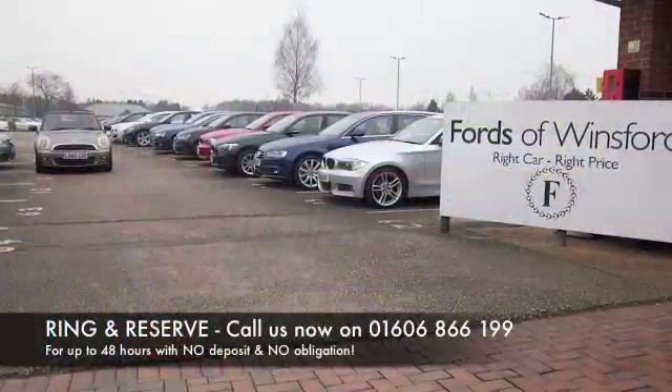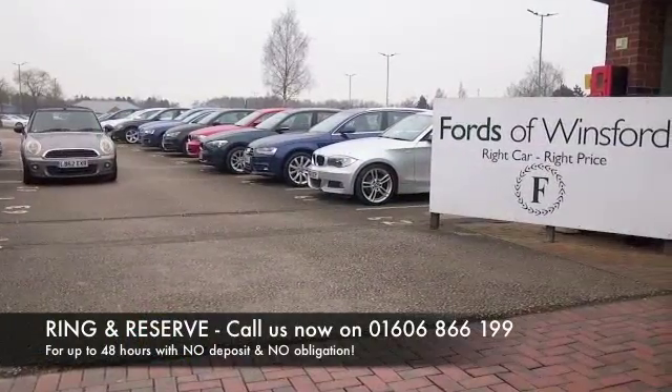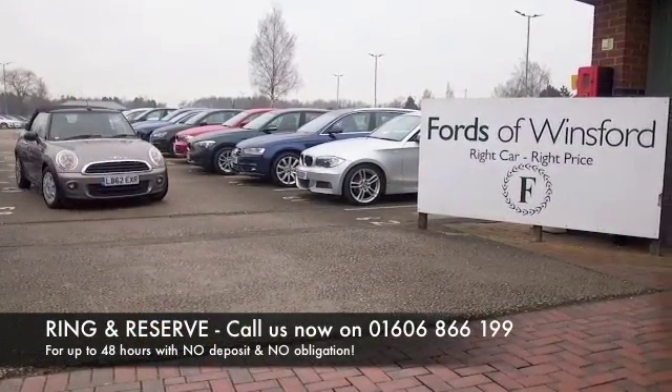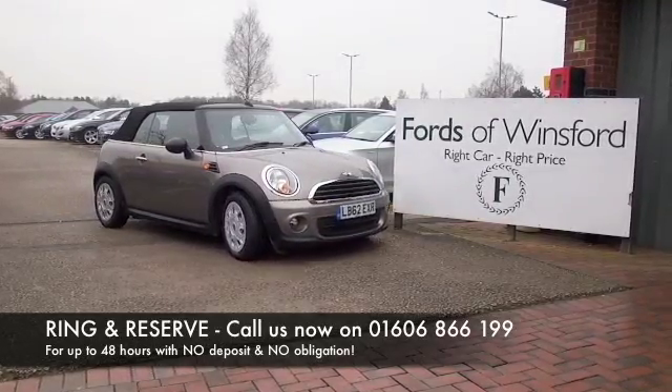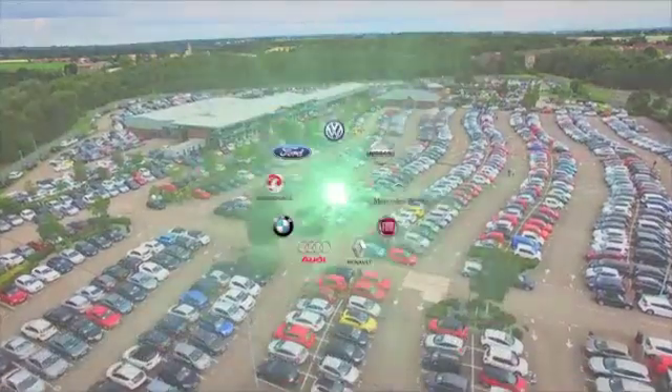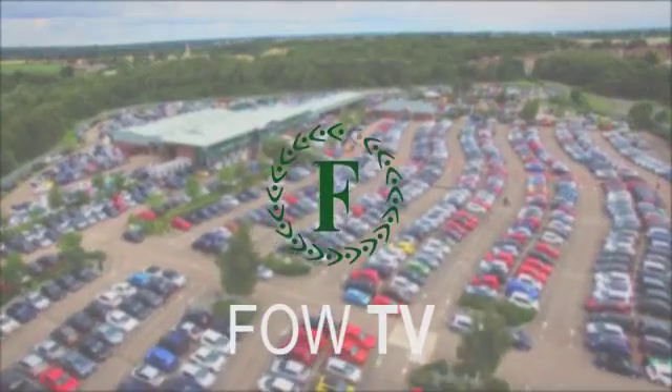If you'd like to find out a little bit more, give Jackie and the team a call in our call centre — they can answer any questions you might have. Bring your licence with you and have a test drive. Discover this great car for yourself at Fords of Winsford.